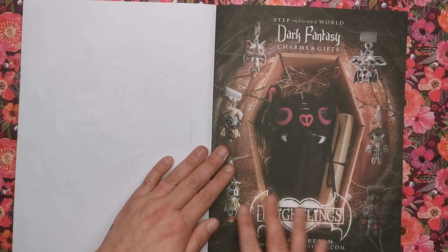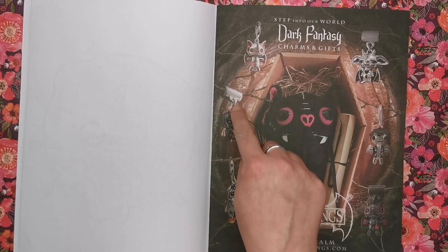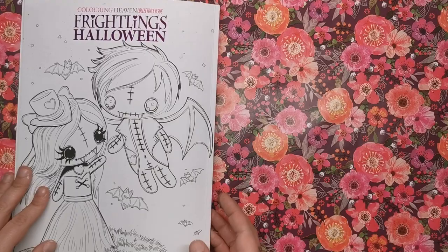On the back cover there's a real treat — it's showing us that you can get these characters as little gifts, teddies, plushes, and even charms for your bracelets. All you have to do is go to myfrightlings.com and you'll even get 10% off with the code COLOUR IN HEAVEN.